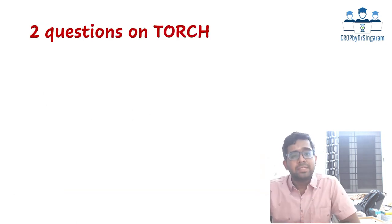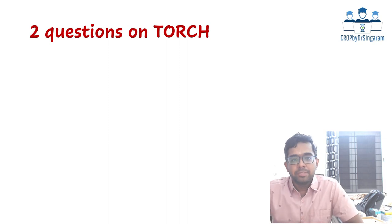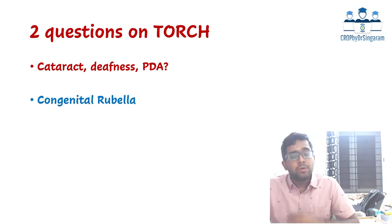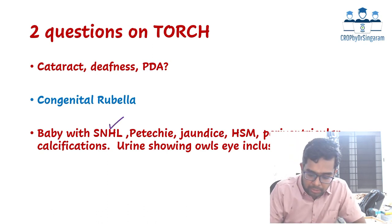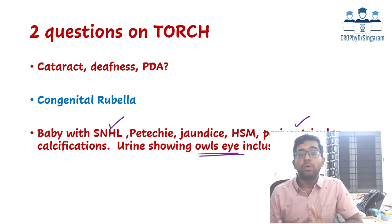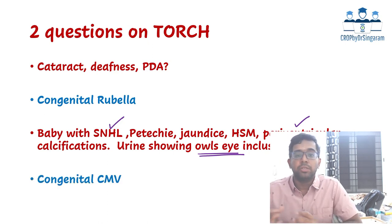There were two straightforward TORCH questions. The first asked about the triad of cataract, deafness, and PDA — very clearly congenital rubella syndrome. The second was a case scenario with clues: sensorineural hearing loss, petechiae, jaundice, hepatosplenomegaly, periventricular calcification, and urine showing owl-eye inclusion bodies. This is very characteristic of congenital CMV infection. So many clues were given that none should have gone wrong on these two TORCH questions.